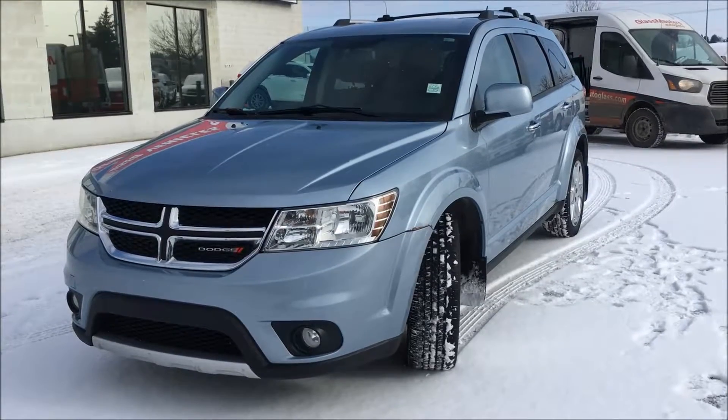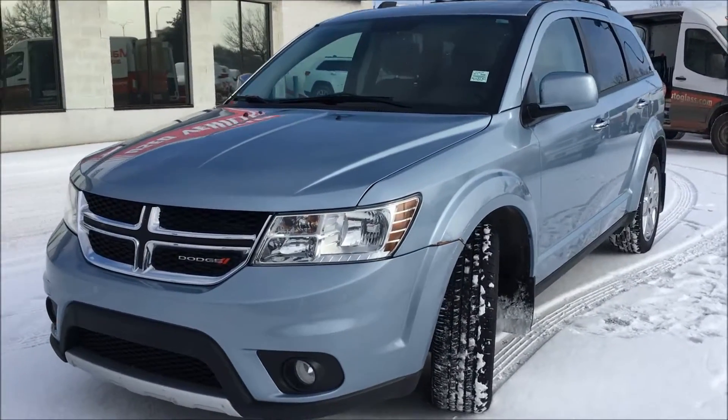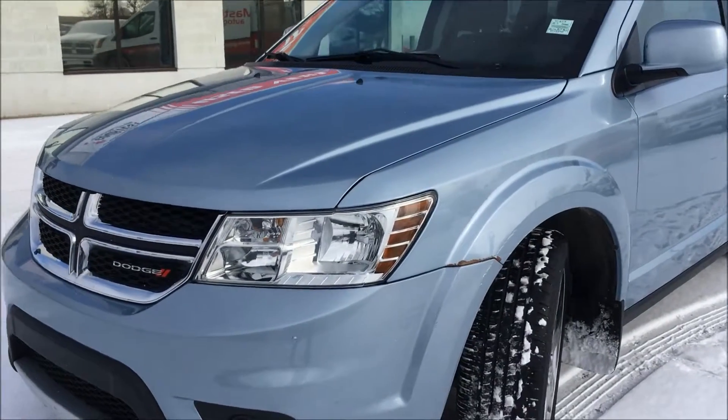Hey, what's up everybody, this is Kim coming at you from Courtesy Chrysler. Today I'm here to take you through this 2014 Dodge Journey R/T in a Winter Chill Blue.